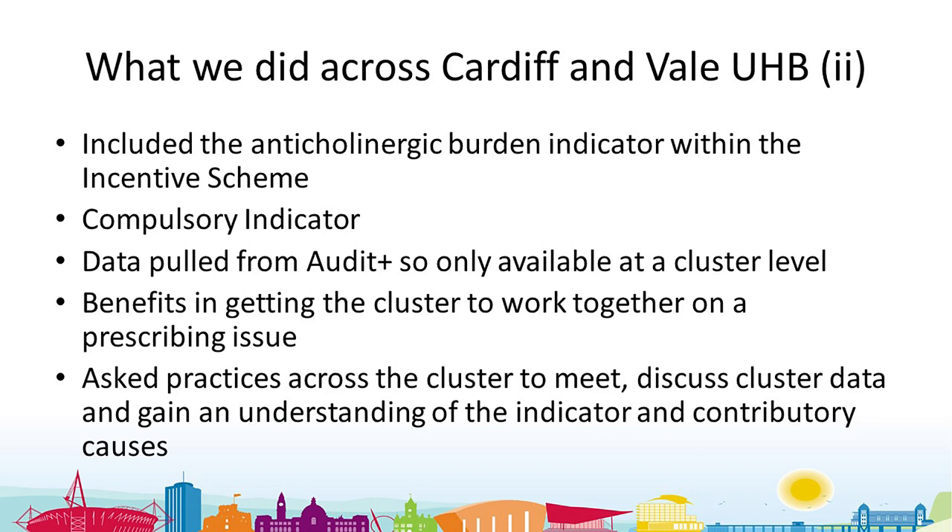It's a slightly different indicator in that it pulls data from Audit+, so it interacts with the patient record a bit more than some other headline indicators that can be a bit blunt. Because it was pulled from Audit+, it was only available at a cluster level, which meant we could get the cluster to work together on one particular prescribing issue — and that worked well for us.